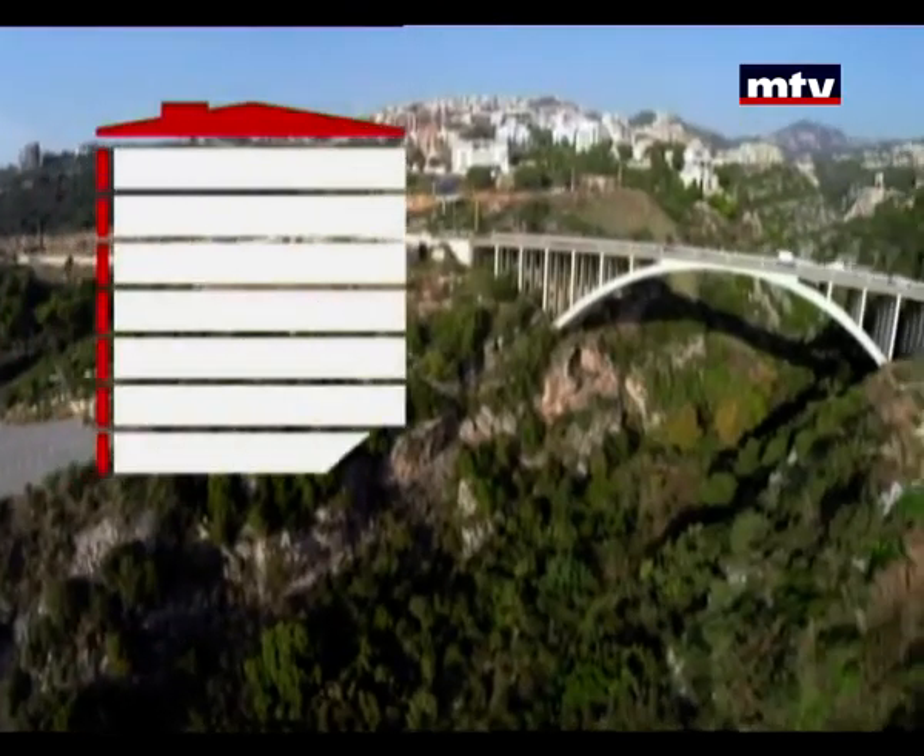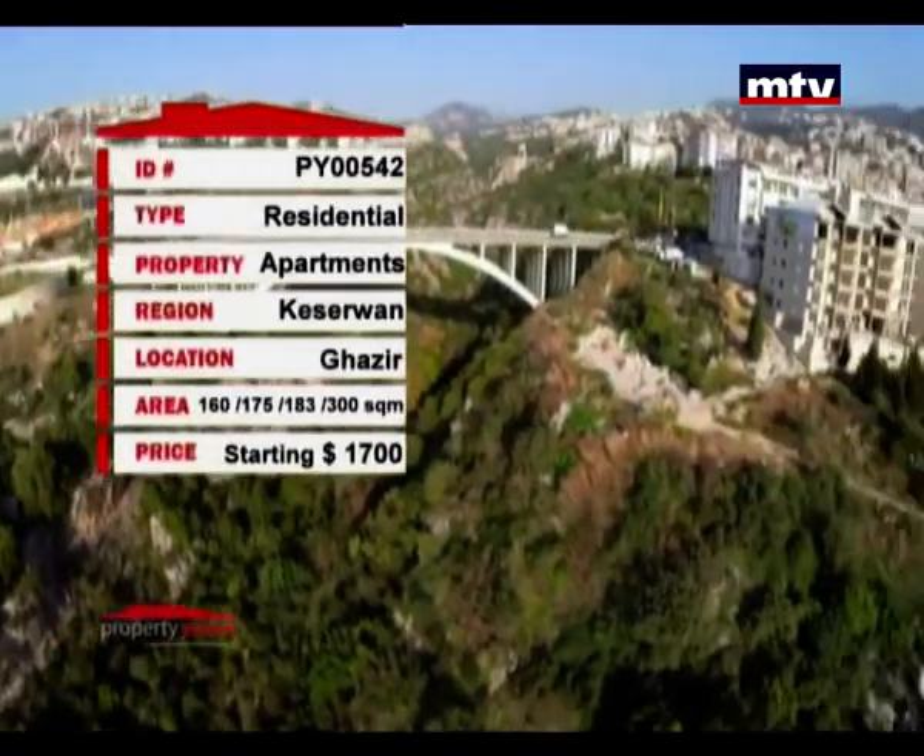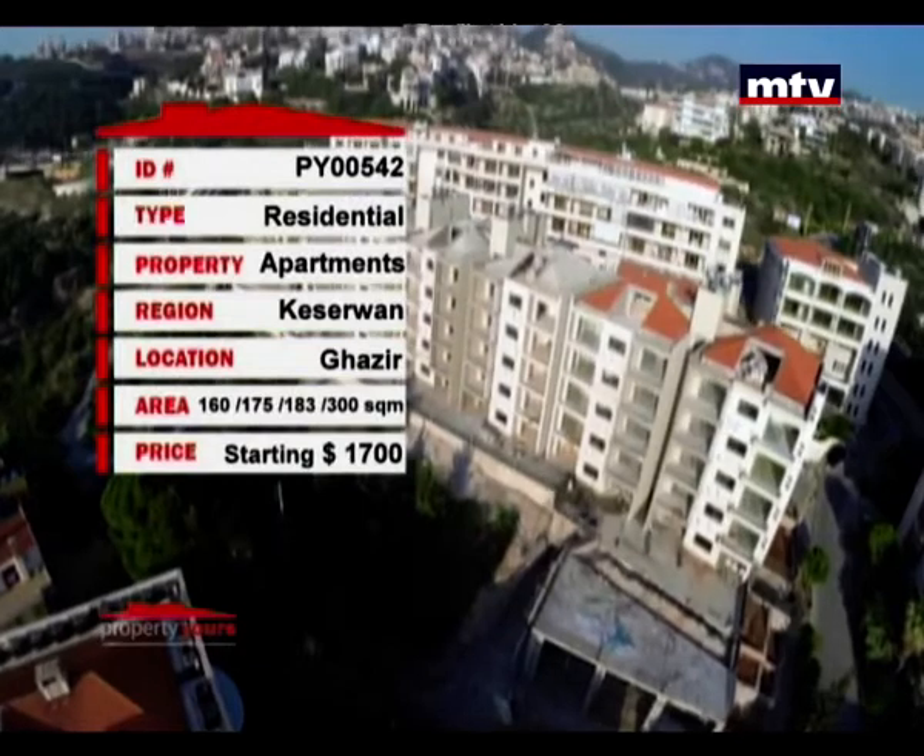بيتسلم بصيف الـ 2015. بيتميز هالمشروع بـ Gated Community مع 24/7 Security. كل شقة بيطل على البحر، وإلها 2 باركينج Underground مع Storage Room. الأسعار بتبلش بـ 1700 دولار بالمتر.